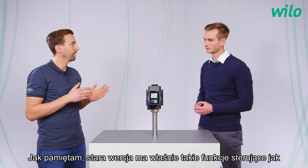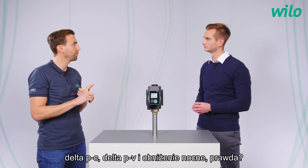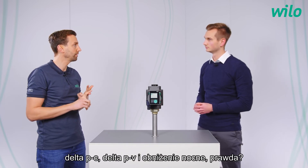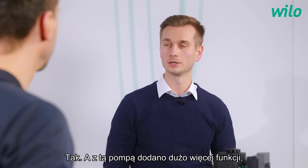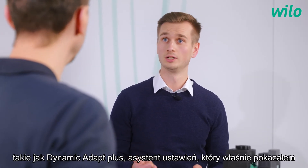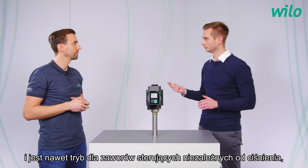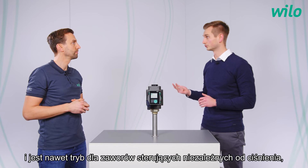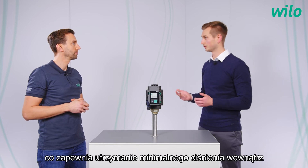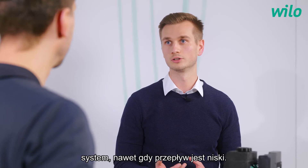As I remember, the old version had just the control functions like delta pc, delta pv, and the night setback, right? With this pump a lot more functions were added, such as dynamic adapt plus, the setting assistant I just demonstrated, and there's even a mode for pressure-independent control valves which ensures that a minimum pressure is kept within the system even when the volume flow is low.